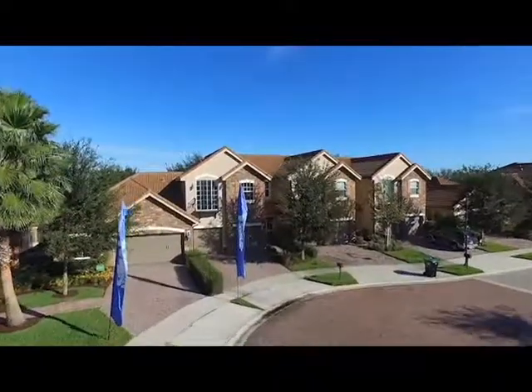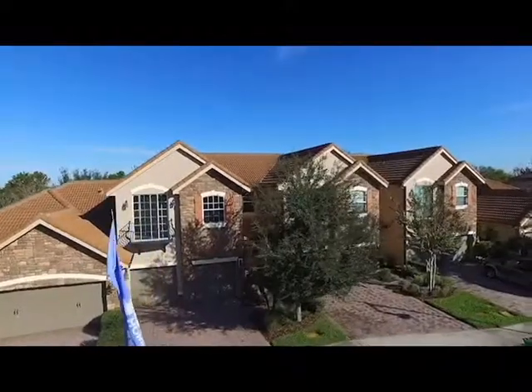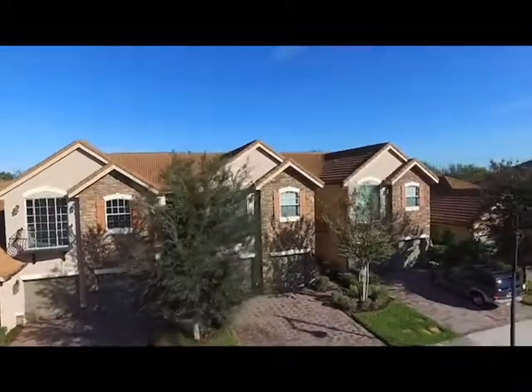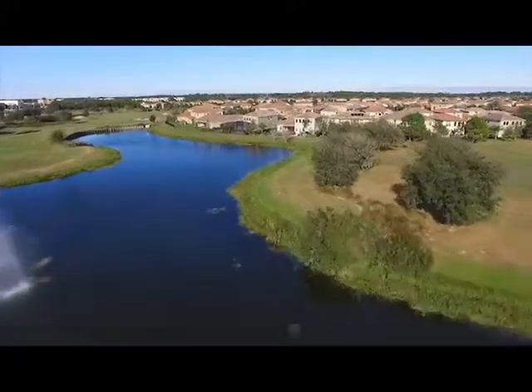Brand new suburban manor townhomes feature covered entryways and balconies, spacious master suites, designer kitchens, large tile, granite countertops, and a long list of standard luxury appointments.